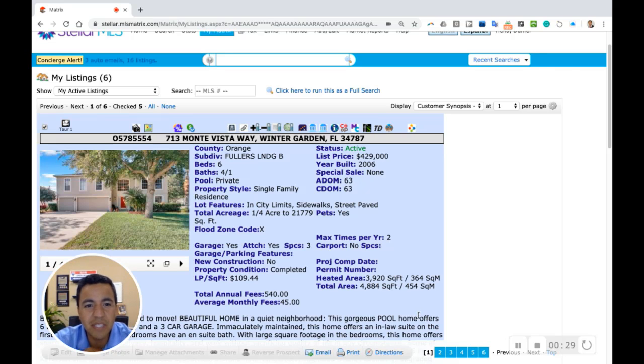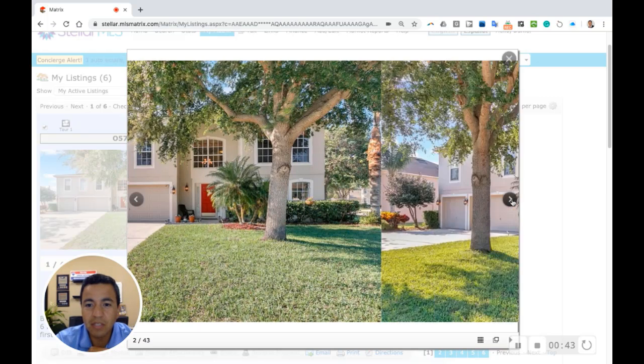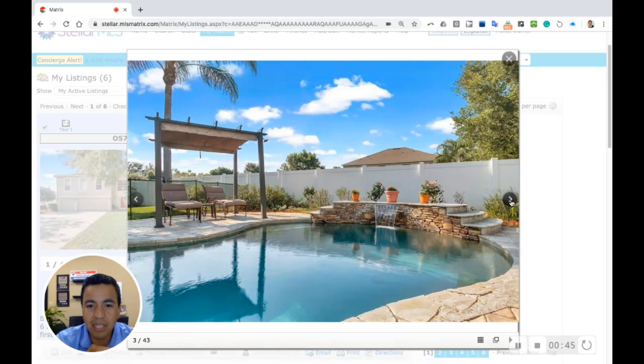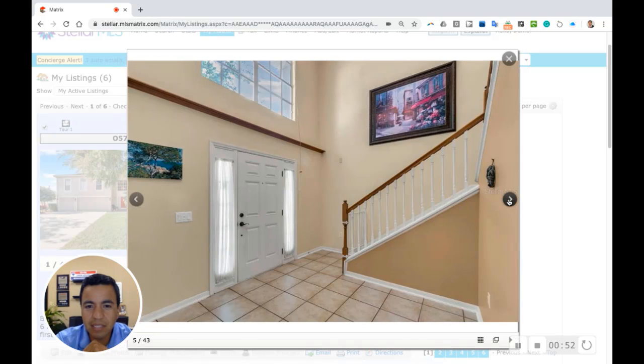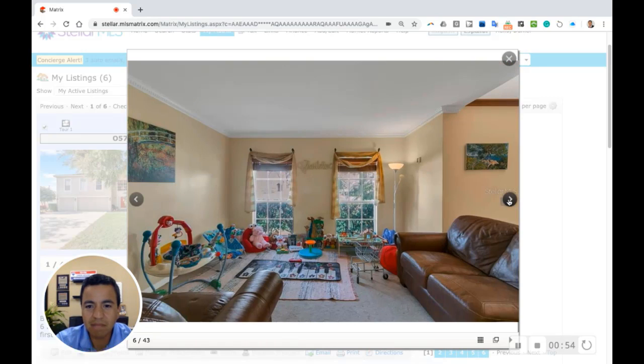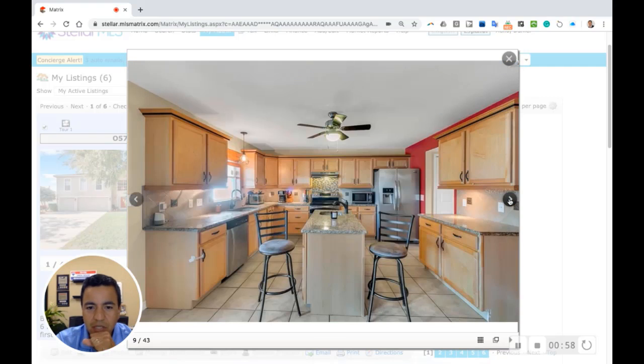The first one is 713 Monta Vista Way. This is a beautiful home in Winter Garden, Florida. It's a six-bedroom, four-and-a-half-bathroom home, two story with a three-car garage, and it also has a beautiful swimming pool. There's a great shot of the swimming pool — it's got a nice fenced-in backyard, great if you have pets, and inside there's just tons of space. They have a huge bonus room upstairs as well.